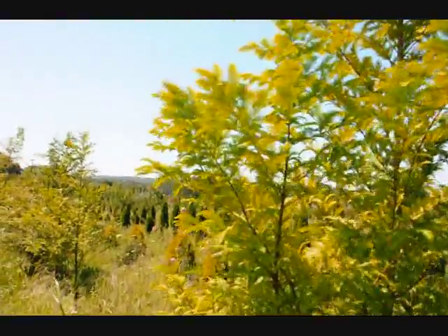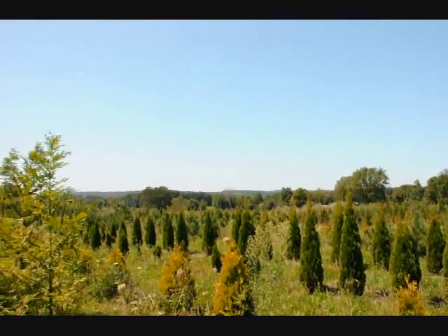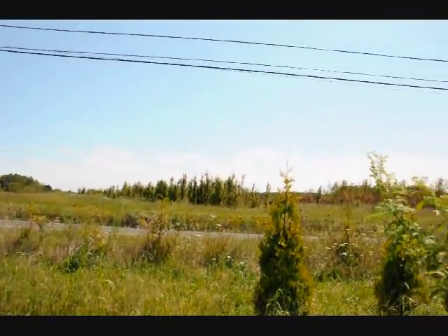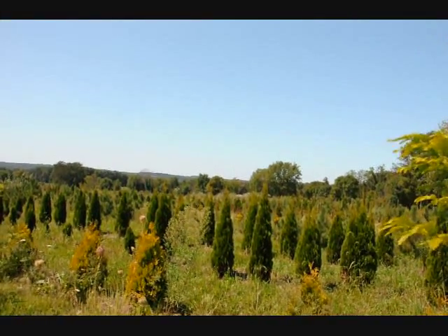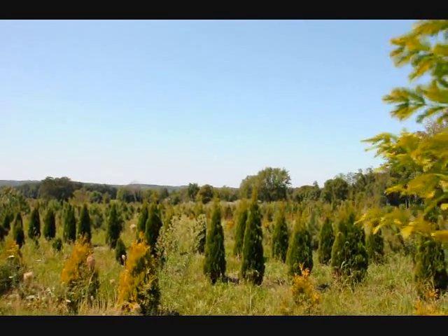We're in one of the fields here at one of our farms on Route 313. As you can see, we have a lot of other trees, plants, and shrubs. On the other side of this road we have quite a bit of nursery stock. We have many deer-resistant trees and shrubs, and we also specialize in arborvitaes for windbreaks and barriers, along with pines, spruces, and other trees.